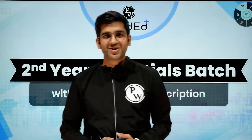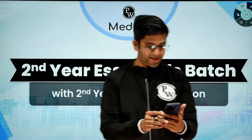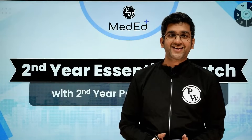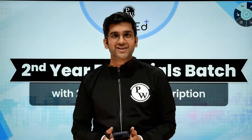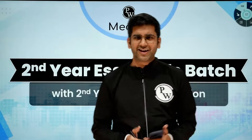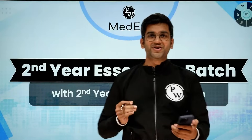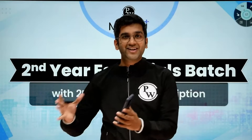Hello guys, hope I am audible and visible. If so, just say me a hi. I am sure at least some of you will be here. Welcome back to Future Doctors. I am Dr. Anjith, Pathology Faculty of PW Medit, and I am a Molecular Pathologist. I am sure your first year is over. After finishing your Anatomy, Physiology and Biochemistry, once you have entered into your Pathology, Pharmacology and Microbiology, a new world is open for you.